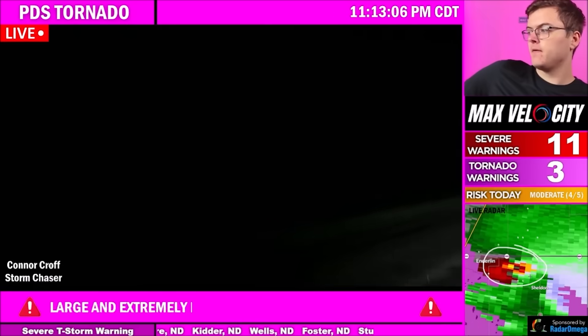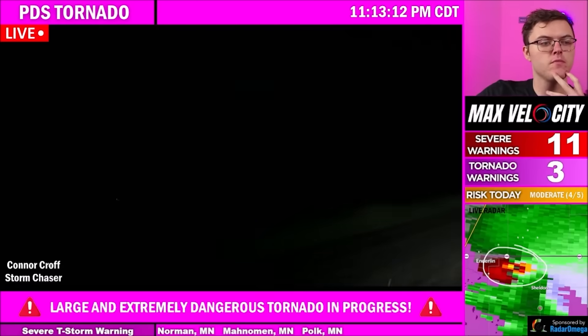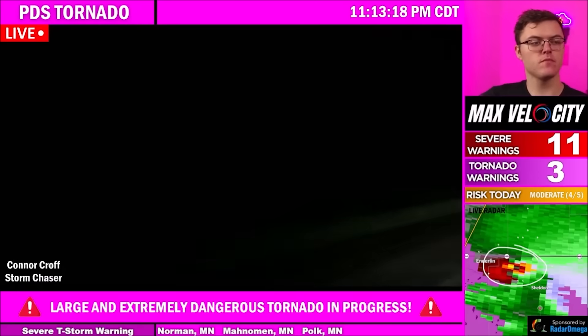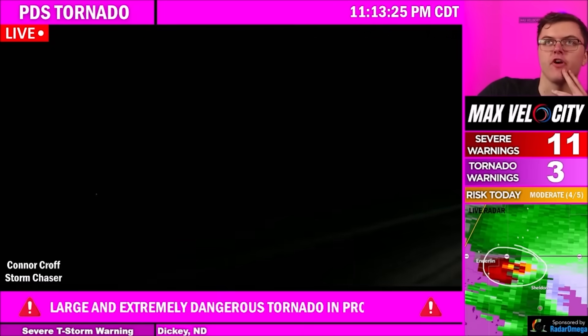This thing is absolutely massive. Not good. It's right by Sheldon. It's going to go north of Sheldon, I think. You think it's going to occlude north of Sheldon? I think it's about to cross east-west 46. Yeah, it's north of Sheldon. You're right. It's going to go just north of Sheldon, thankfully. Right side of your screen, it's still a large tornado.